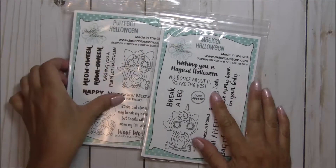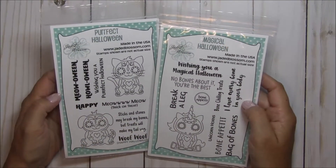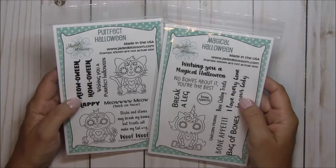Hey there, Crafty Friends! It's Tina the Scrappin' Rabbit, and I'm back again today for day three of the Jaded Blossom September 2017 release.